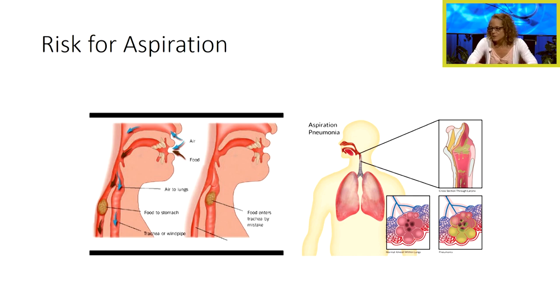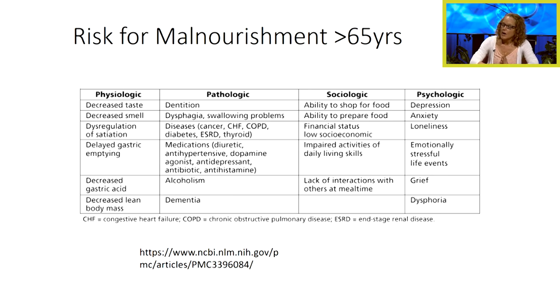Our patients with dysphagia are at risk for aspiration, and we want to make sure we do everything we can to keep them safe from aspirating and ending up with aspiration pneumonia. In our elderly patients aged 65 and older, there are lots of different reasons why they can be at risk for being malnourished.